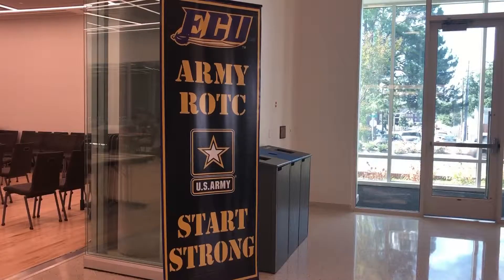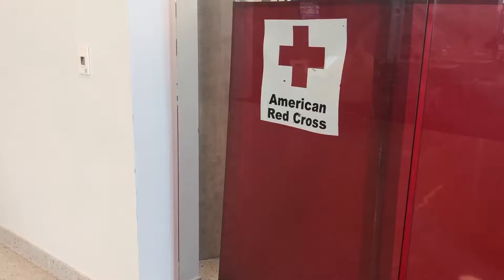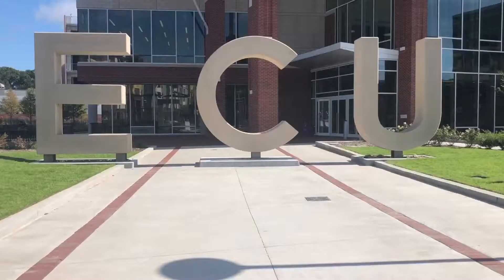Each year at ECU, multiple blood drives are hosted by their Army ROTC unit and the American Red Cross. This semester's Welcome Back Blood Drive was held in ECU's main student center, which was built this past year.